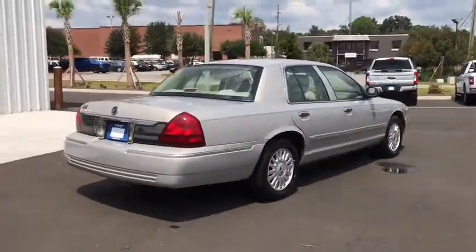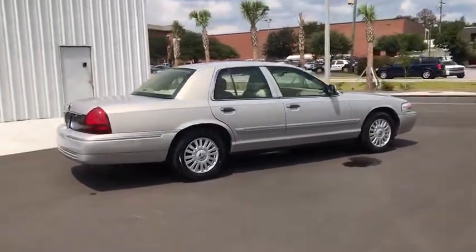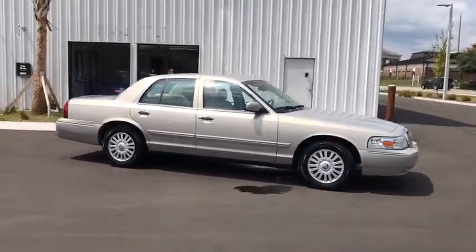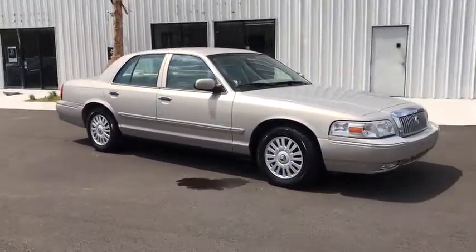Panic alarm, brake assist, remote keyless entry, overhead console, and tachometer. A vehicle like this doesn't come along every day. Come in and get it before someone else does.